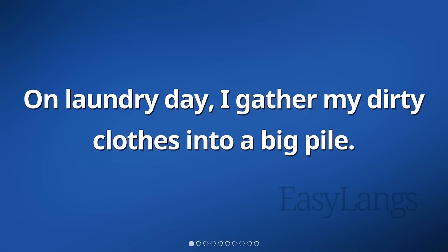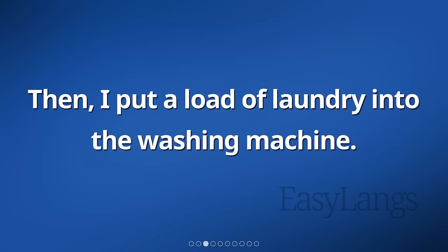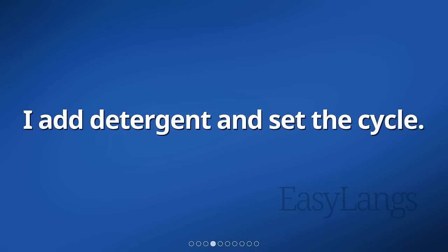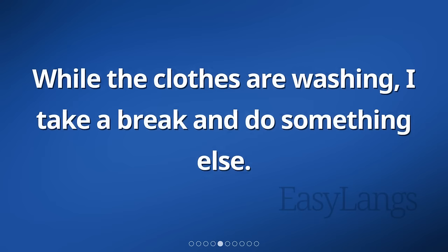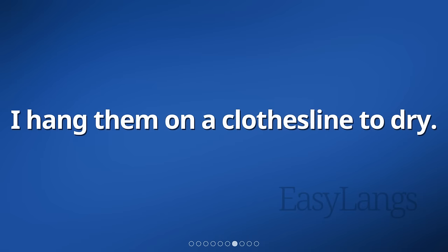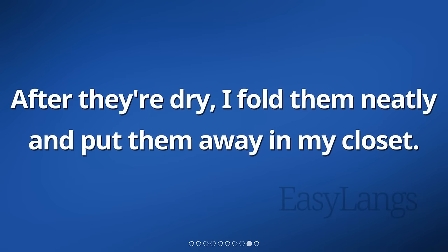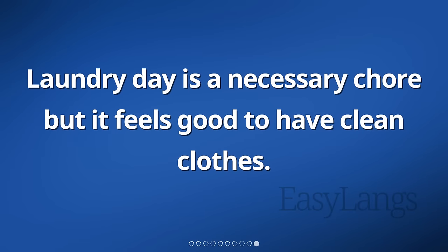On laundry day, I gather my dirty clothes into a big pile. I separate them into categories like whites, colors, and delicates. Then, I put a load of laundry into the washing machine. I add detergent and set the cycle. While the clothes are washing, I take a break and do something else. Once the cycle is done, I remove the wet clothes. I hang them on a clothesline to dry. It takes a few hours for them to fully dry. After they're dry, I fold them neatly and put them away in my closet. Laundry day is a necessary chore, but it feels good to have clean clothes.